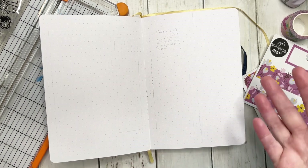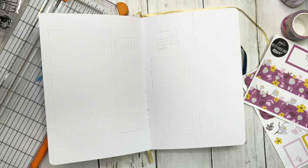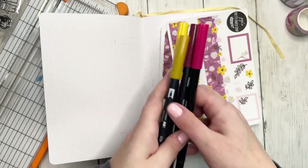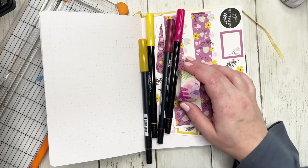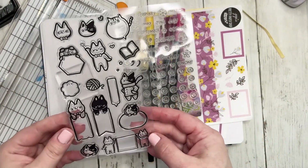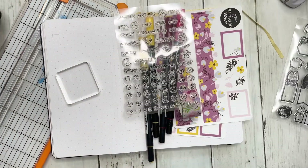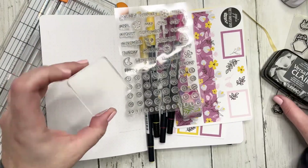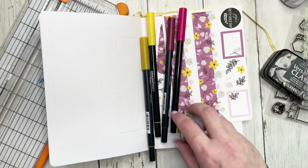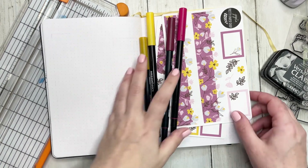I also have Duke in the background yelling at me. Anyway, for supplies: markers — these are Tombow and Amazon Basics — stickers, washi, and some stamps. I even got out these little cat stamps because I kind of want to use them; I'll probably at least use the book one. I also have ink and a little rubber block for the stamps. Let's go ahead and jump into setting up my bullet journal for February and the first week.